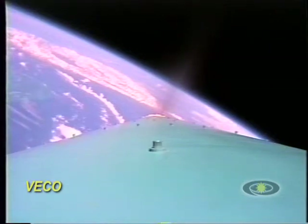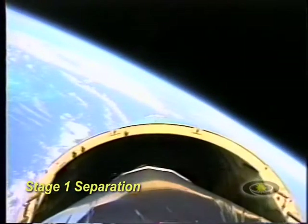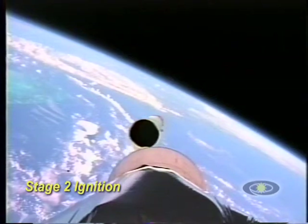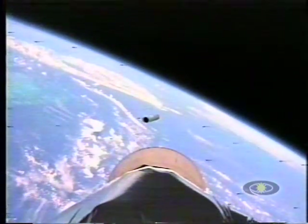First stage has cut off. Both verniers continue to do well. No burning, and there's VECO — both verniers have cut off on command. And we have first stage separation, and second stage has ignited, up and running.